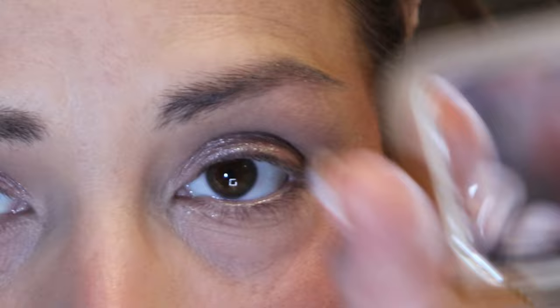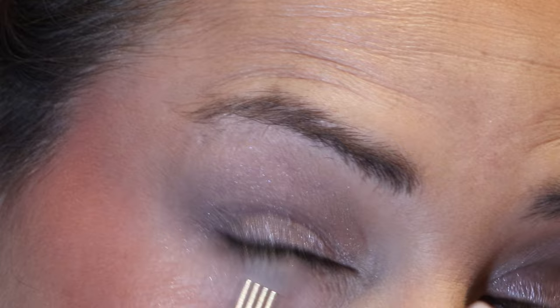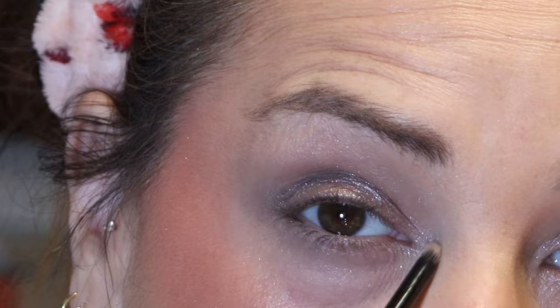That's a little better. On the lower lash line I'm going in first with Turbulence and Vega mixed, then blending out with the lighter shade, French Gray, using the same more detailed blending brush, focusing the deeper two shades on the outer corner. Then using a really small pencil brush into the lightest shade for the inner corner and up just over here.